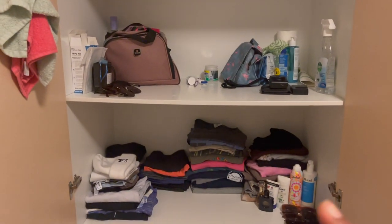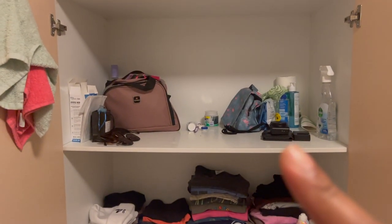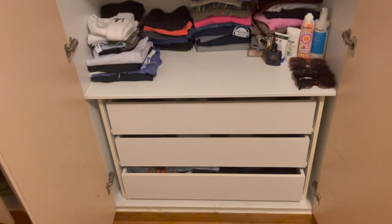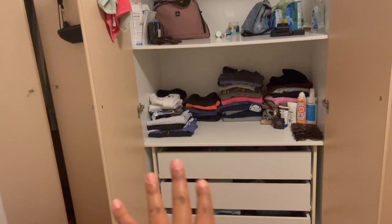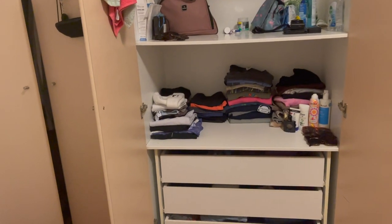Now after my roommate's wardrobe, here's the one in the middle that we both share. I have the top and she has the bottom shelf. And then we have three drawers — I have the two bottom and she has the top. That's what it looks like inside there.